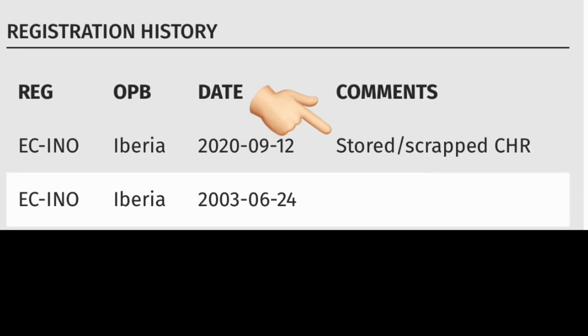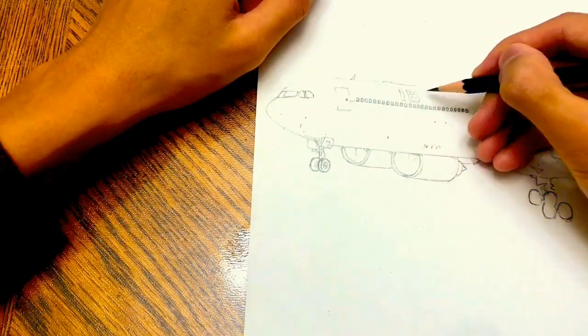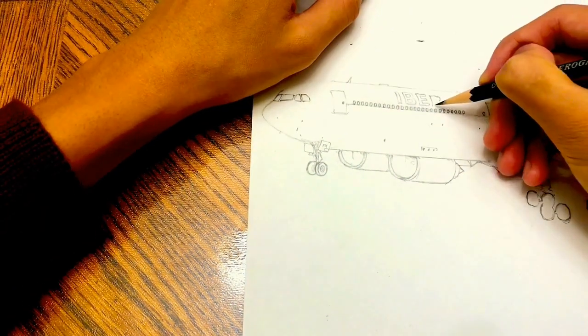As you can see here in the status, this A340 has already been stored since September 2020. And considering its age, this beautiful A340 might not be able to fly again, which is very sad. Unfortunately, it's still able to fly in this drawing, which is really nice.